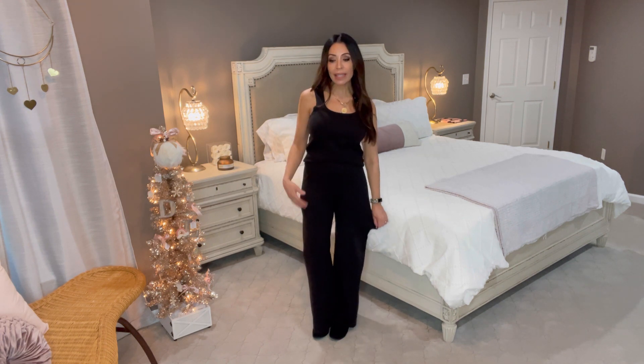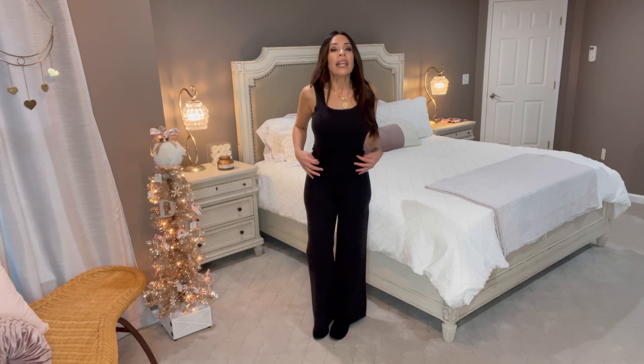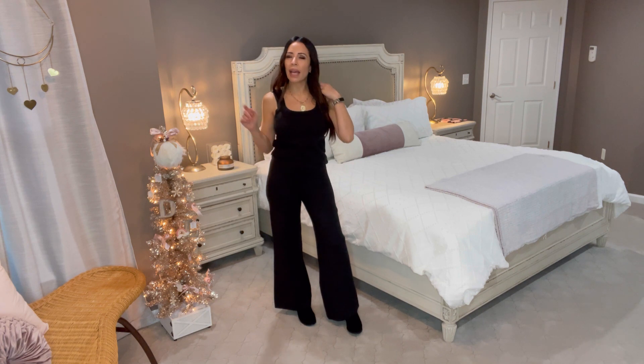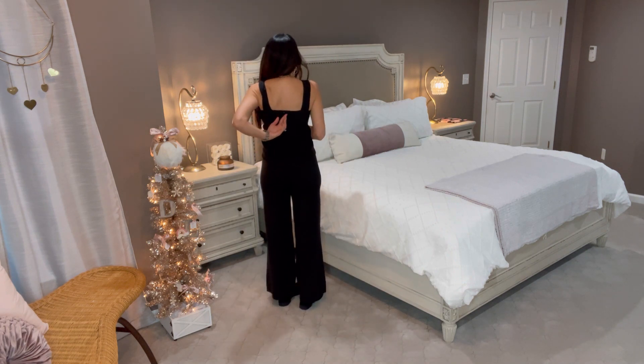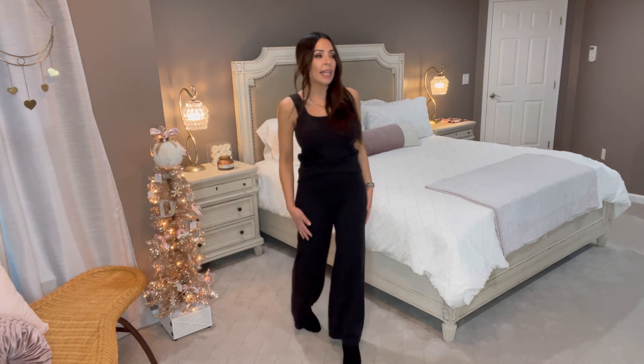The pants are probably about a 30-inch inseam — not super long — and I do have long legs. They're high-waisted and super comfortable. I'm wearing the whole set in a size four. The set comes in other colors — I think they have a wine color and something else. I'll show pictures of the other colors. It was only $24.98. The back is like a tank style, fully sweater material.